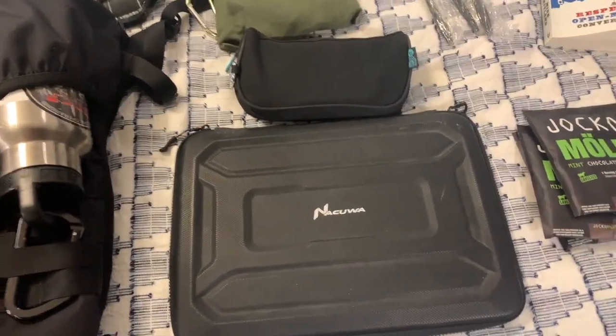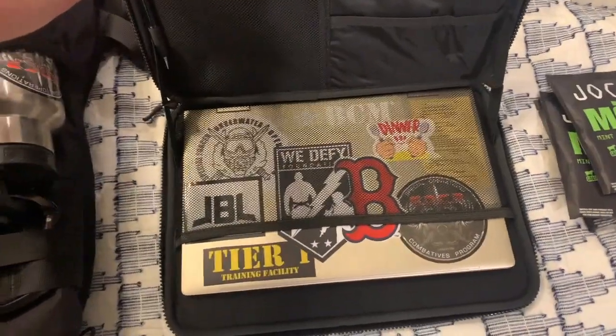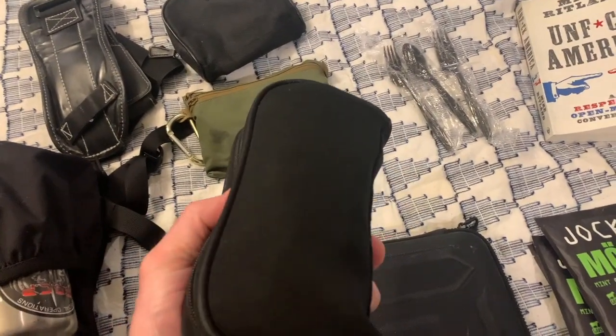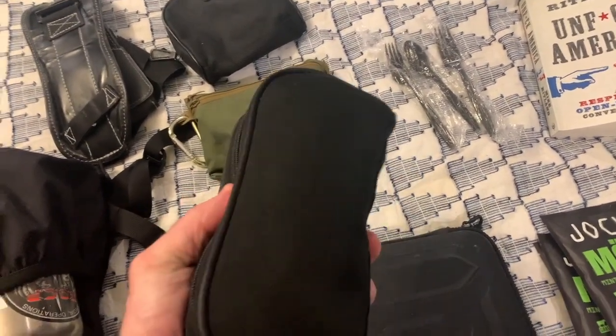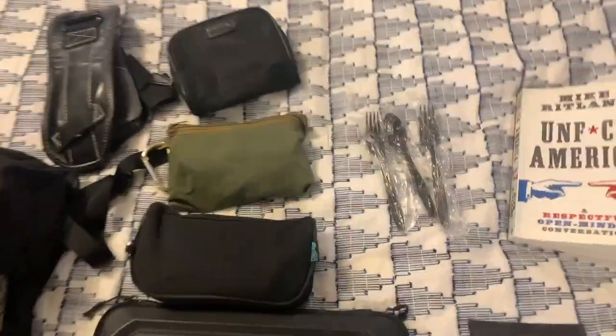This is my travel computer. You can see it's pretty small — it's the laptop I take with me when I'm on the road. Inside this is all the computer components: power cord, a little mouse, external hard drive, that kind of thing.